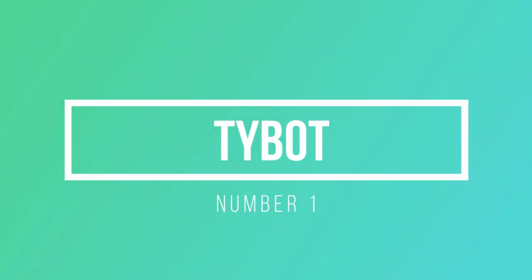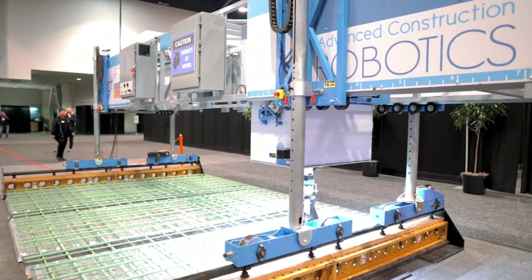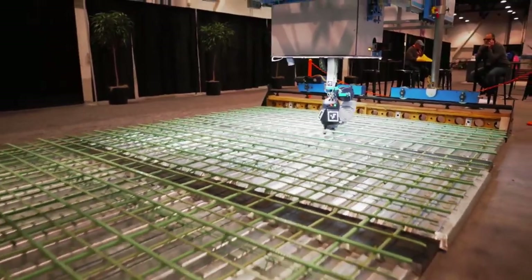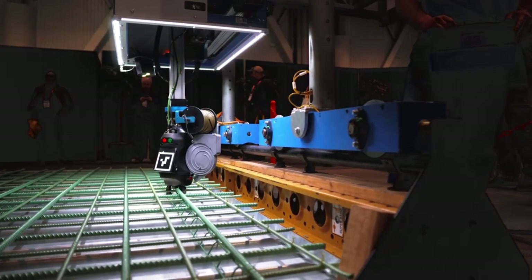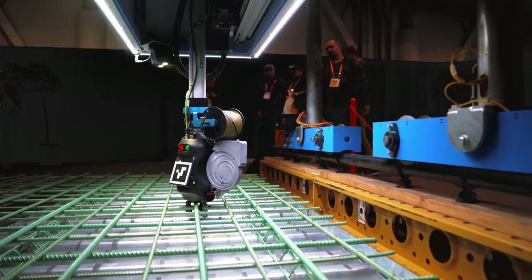Number 1: TyBot. TyBot, which made its American premiere at the World of Concrete show in 2020, has had a busy year working on bridge projects nationwide. Let's look at what it is first. The first in Advanced Construction Robots' planned range of autonomous robotic equipment, TyBot is an autonomous robotic rebar-tying system.